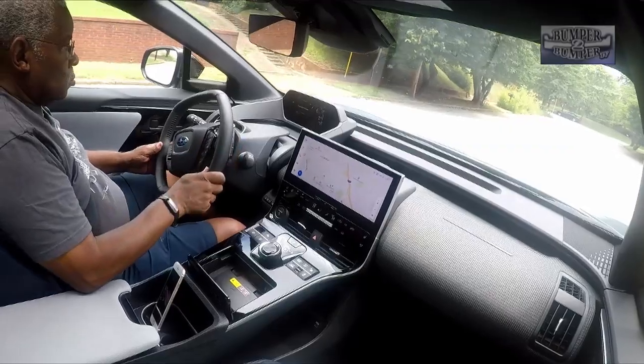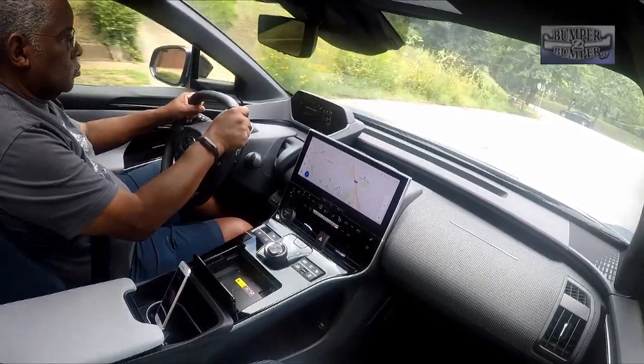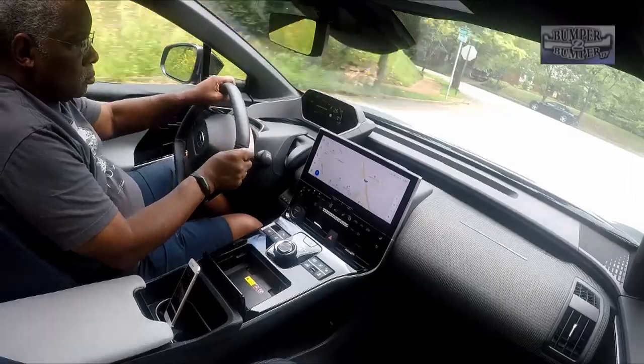We found the handling to be quick and similar to small, nimble vehicles from a few decades ago, making it easy to maneuver in city traffic.